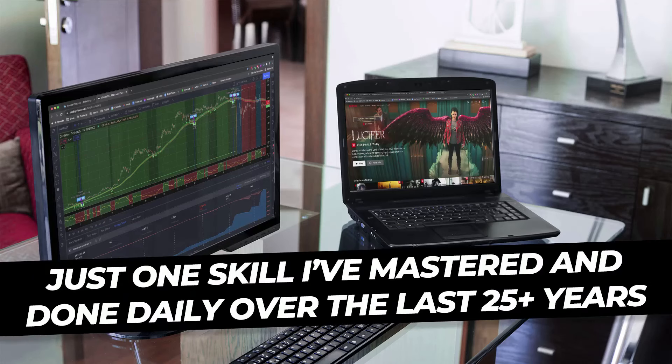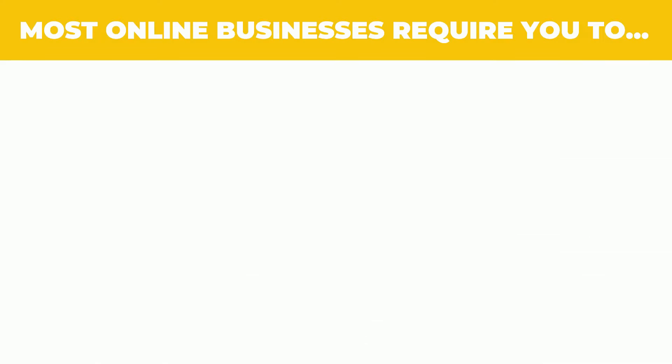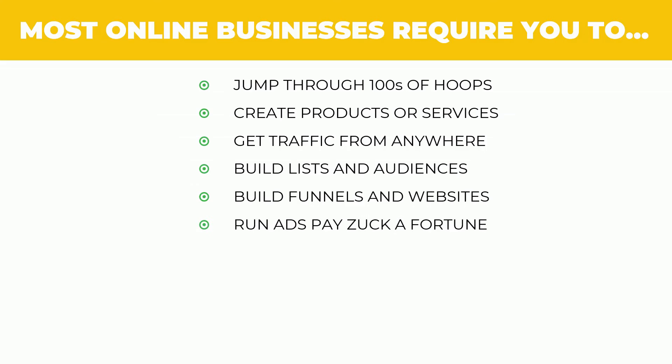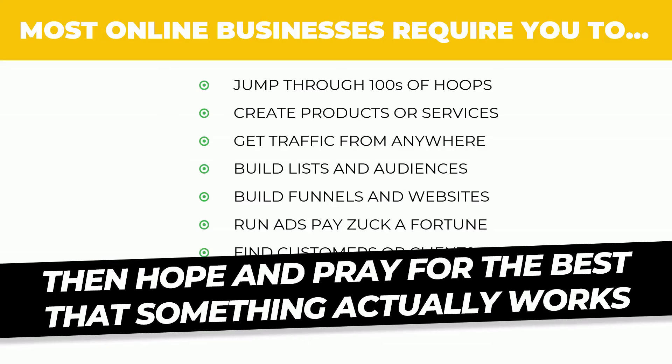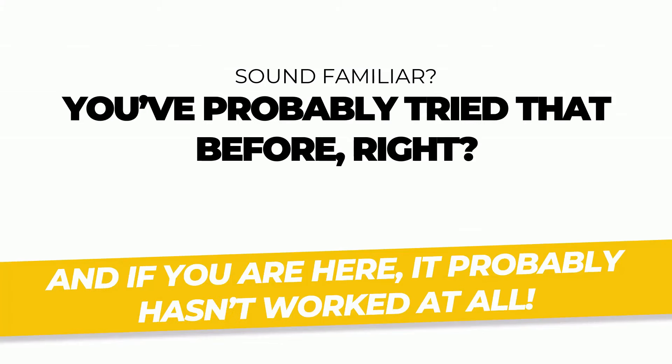This is just one skill I've mastered and done daily over the last 25 years. Best of all, it's simple, powerful, predictable, and repeatable. Most online businesses require you to jump through hundreds of hoops — create products or services, get traffic, build lists and audiences, build funnels and websites, run ads and pay a fortune, find customers or clients, and then hope and pray for the best. Sound familiar? You've probably tried that before. And if you're here, it probably hasn't worked at all. Here's the hard truth: these systems you've bought were never designed to help you succeed quickly or easily. They were designed to get you to buy more and more.